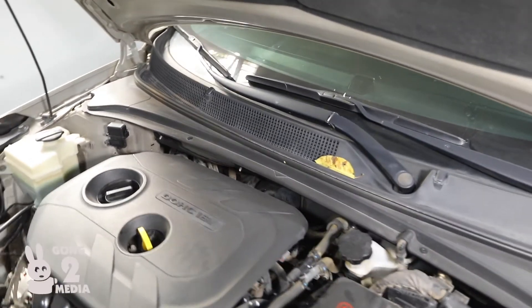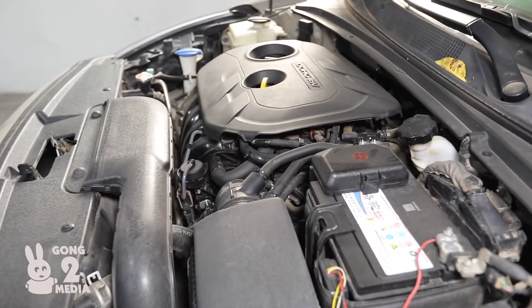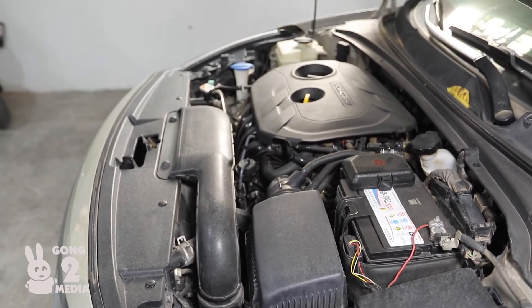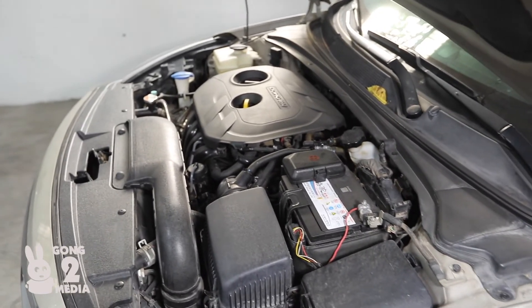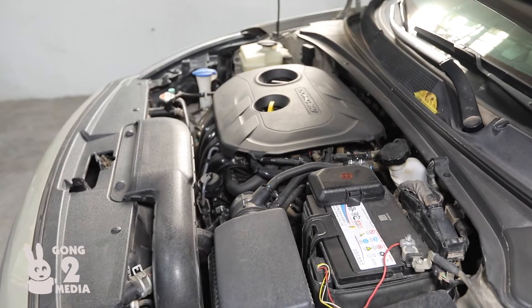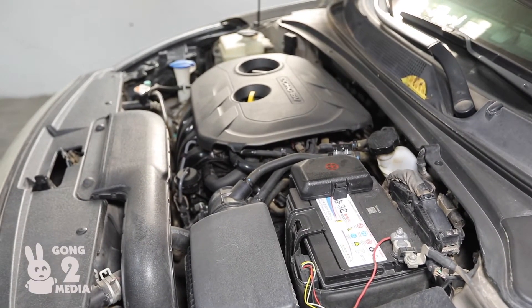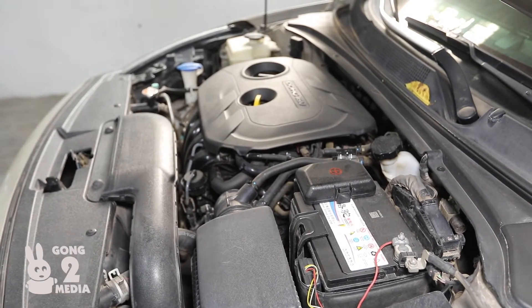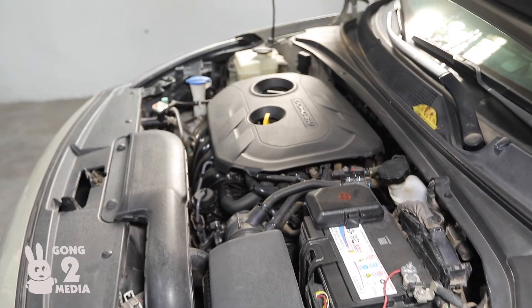They already have an electric, plug-in version which is said to deliver 520 kilometers of range — that is amazing. That compares very well with other electric manufacturers currently in the market like Tesla and other fully electric pioneers.